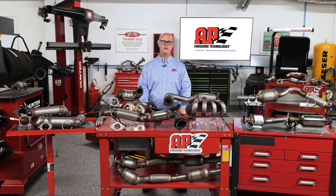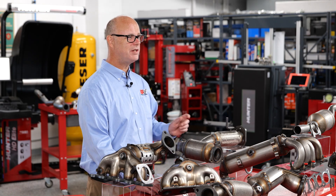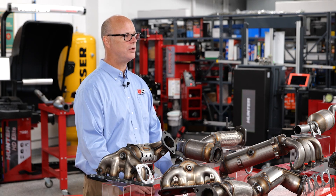They're engineered to be accurate, durable, and reliable under extreme conditions. O2 sensors are typically the front sensor that controls the air fuel ratio in older cars and a catalyst monitor in most cars.